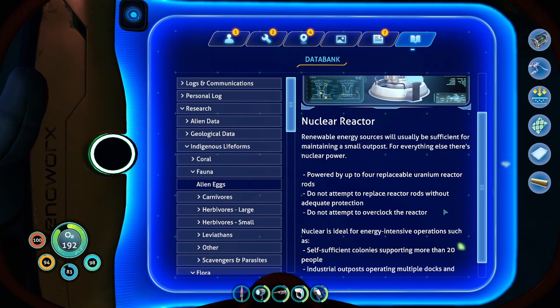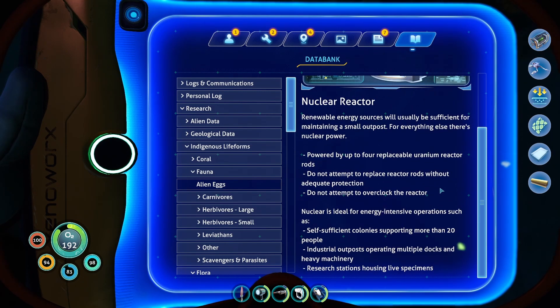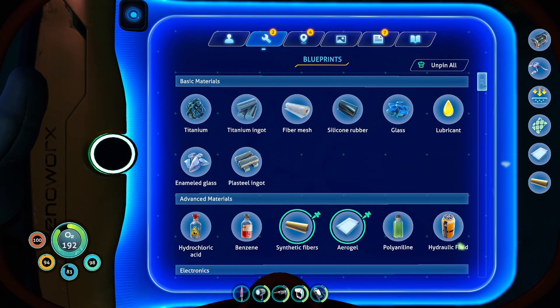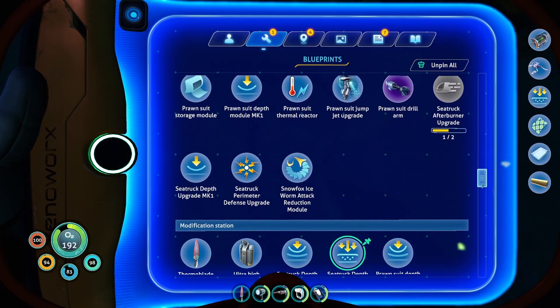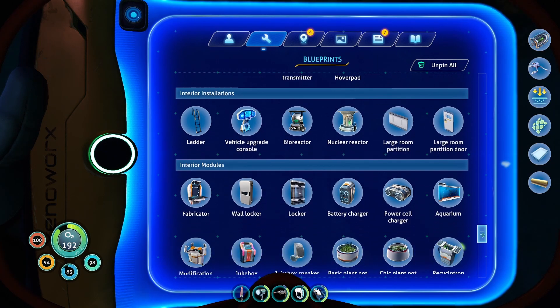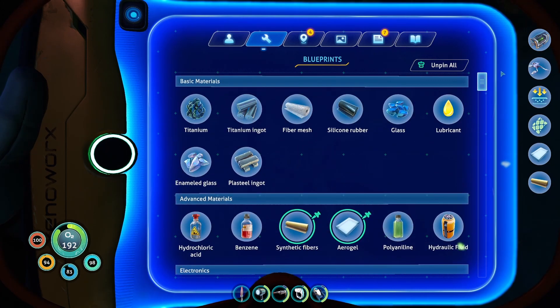Do not attempt to replace reactor rods without adequate protection. Do not attempt to overclock the reactor. Nuclear is ideal for energy intensive operations such as self-sufficient colonies supporting more than 20 people, industrial outposts operating multiple docks and heavy machinery, and research stations housing live specimens. Might have to look into that. Just looking for the new blueprints. Nuclear reactors — one. We must have already accidentally highlighted the other one. Don't even remember what it was.